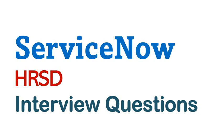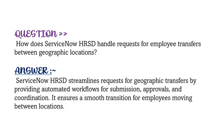To get the complete list of questions and answers, click on the playlist link provided in the description. Our question is: how does ServiceNow HRSD handle requests for employee transfers between geographic locations? ServiceNow HRSD streamlines requests for geographic transfers by providing automated workflows for submission, approvals, and coordination. It ensures a smooth transition for employees moving between locations.